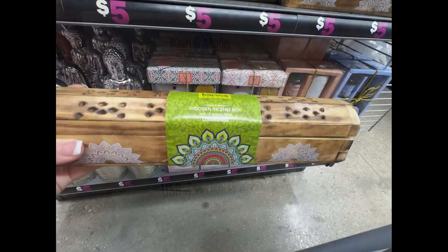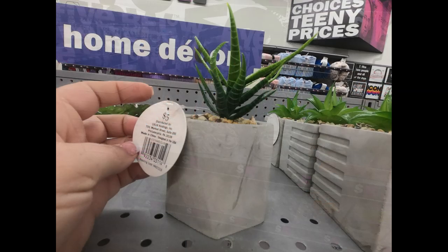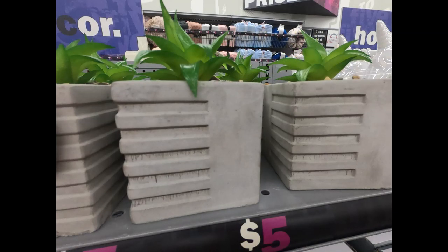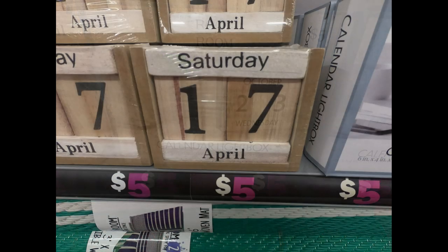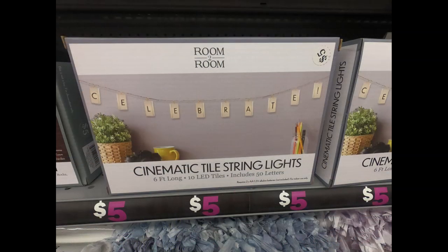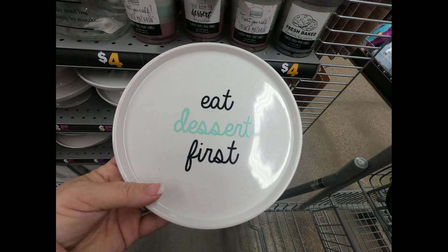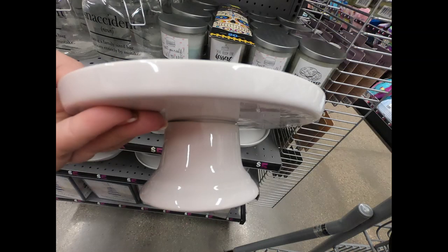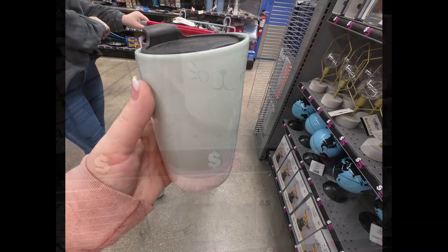They also had a USB powered desk fan, incense boxes in a wooden box, Buddha statues in pink and silver, really nice cement succulent planters with two options, room-to-room light-up calendar boxes, wooden block calendars, cinematic towel string lights, glass cake plates that say 'Eat Dessert First,' and large cat coffee mugs with gold ears — all for five dollars.